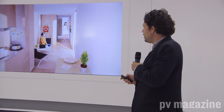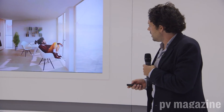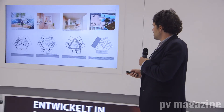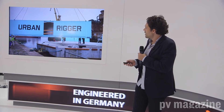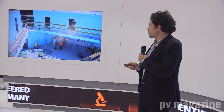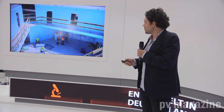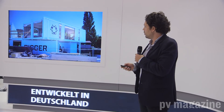We are in the process of building the first prototype of this. Here are some of the images from the construction site. We are now shipping — or sailing — one of them to Copenhagen Harbor next month.